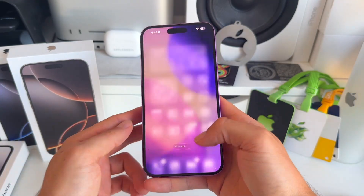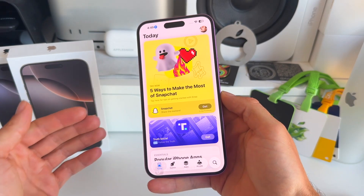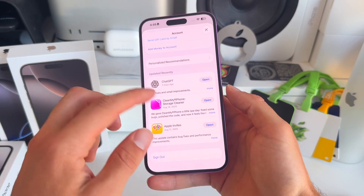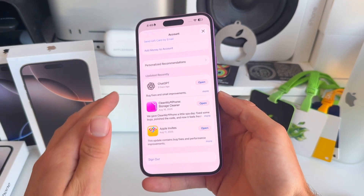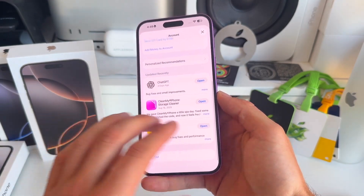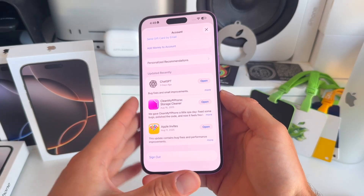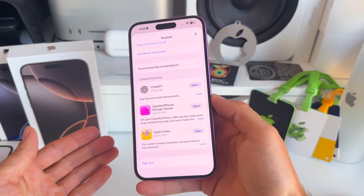Number four is to update all your apps. Go to the App Store, click your profile, scroll down, and update all your apps. You can update them all at once or one by one. It's highly recommended to update your apps before updating to the latest iOS version, as they'll be optimized for the new iOS as well.